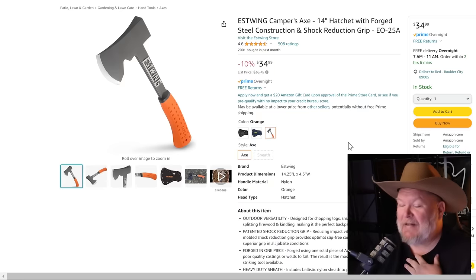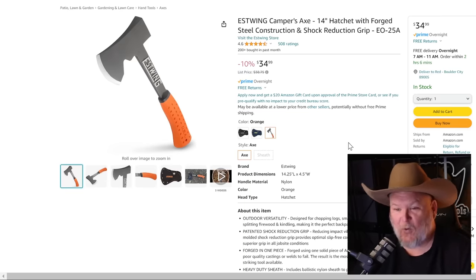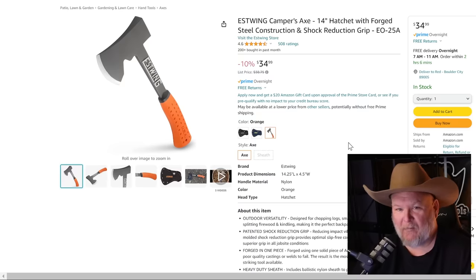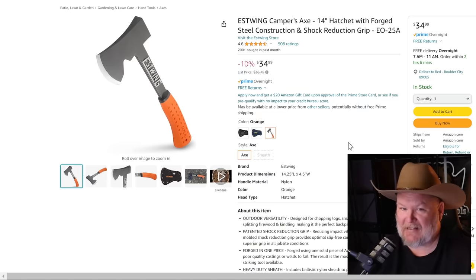Now, Estwing — I admit I'm a fan-bearer of Estwing. The caper's axe with the orange handle. I like orange on things like this because when I'm digging through a pack, it just jumps out at me. Anyway, 14-inch hatchet, forged steel construction, shock reduction grip, $35. It's 10% off list, but when it comes to Estwing, any kind of discount is a good discount.